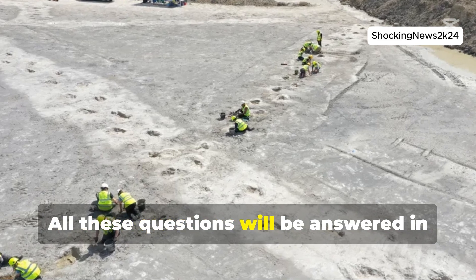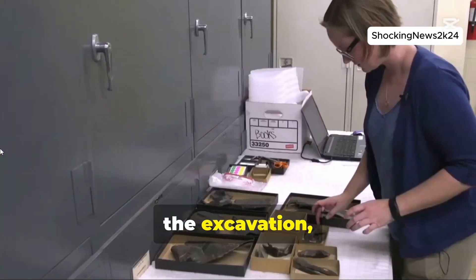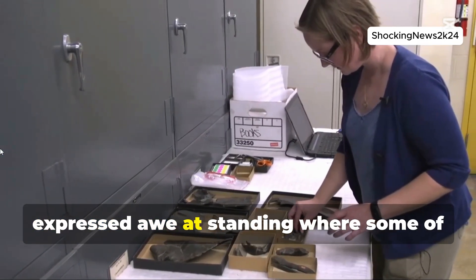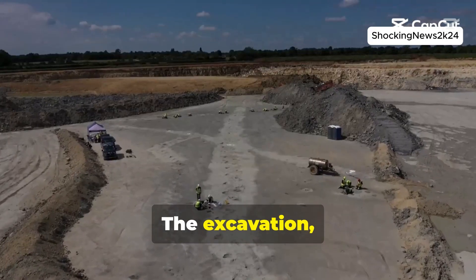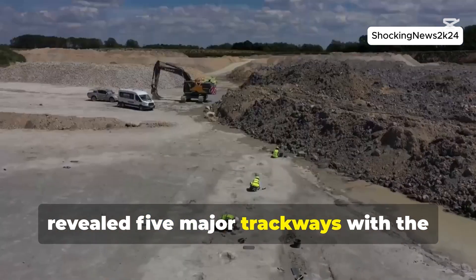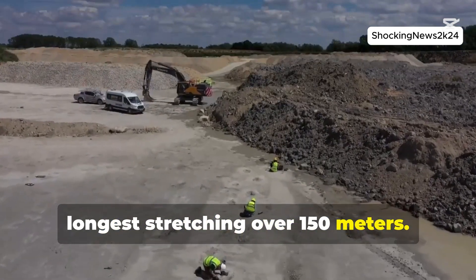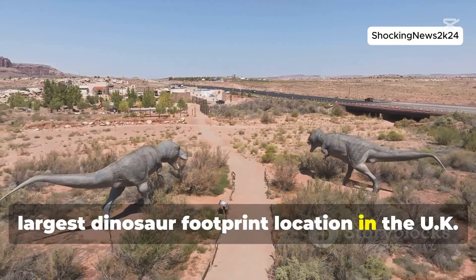All these questions will be answered in this video. Kirstie Edgar, a micropaleontology professor involved in the excavation, expressed awe at standing where some of the largest animals once roamed. The excavation, completed in June 2024, revealed five major trackways with the longest stretching over 150 meters. This site is now recognized as the largest dinosaur footprint location in the UK.